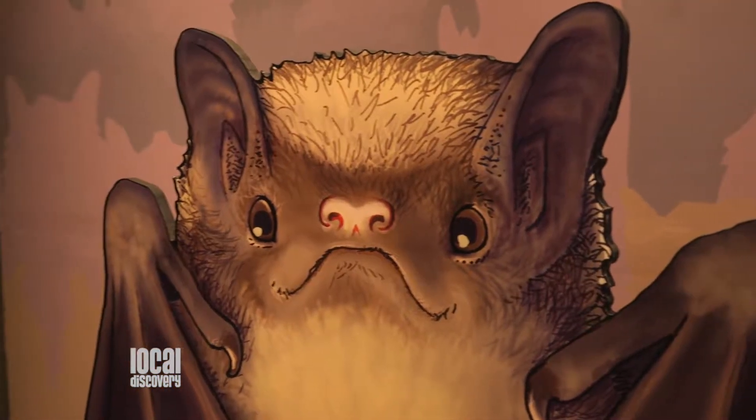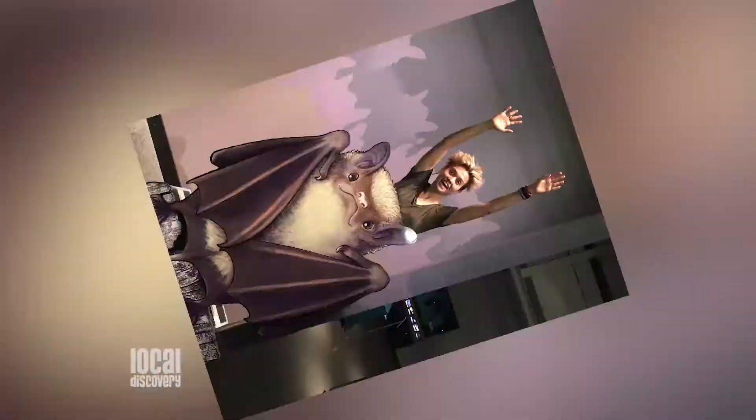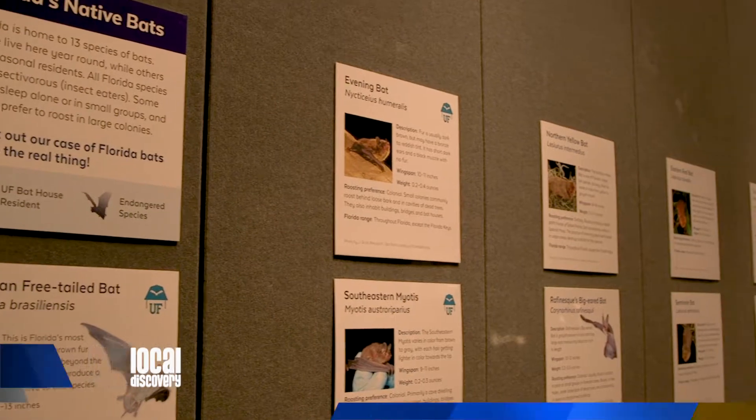Plus, you can take a selfie with a bat. We've designed it so that when you take the picture, you turn it upside down and it looks like you're hanging. And there are lots of cool things that you've added to the exhibit.